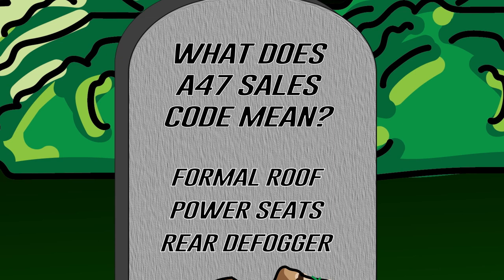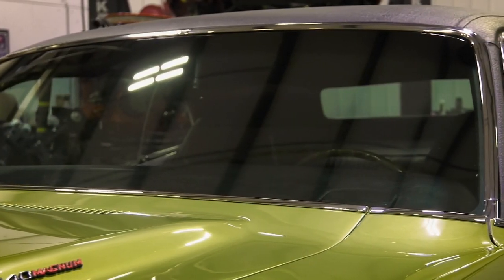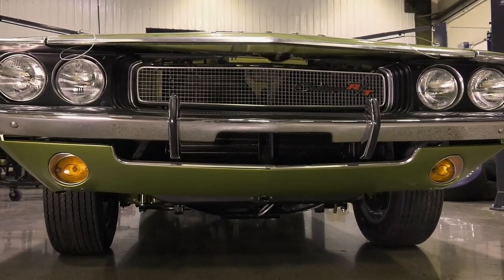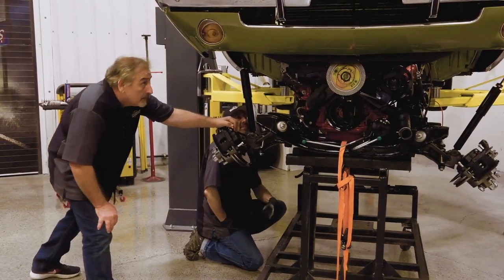Welcome back, ghouls. How did you do? A47 — does it mean formal roof, power seats, or rear window defogger? If you said formal roof, you are right. This car is an SE — that's what A47 stands for, a special edition requiring the overhead console with a formal roof. Additional options included M44 rear hood and fender moldings, M31 belt moldings, M42 stone guard moldings, M85 bumper guards, and P31 power windows. To top it all off, legendary wrestler Bill Goldberg helped install the drivetrain in that car.